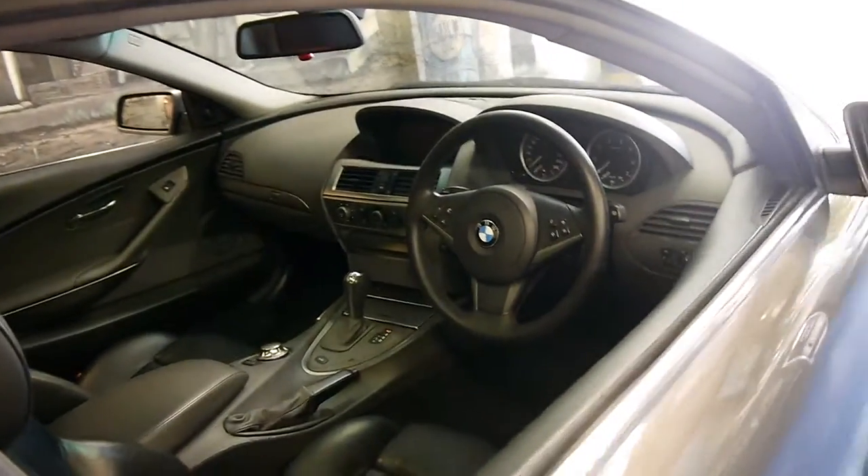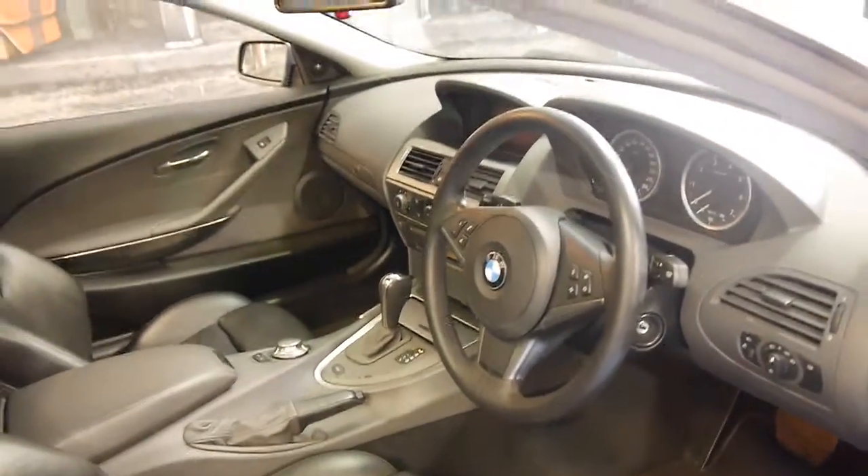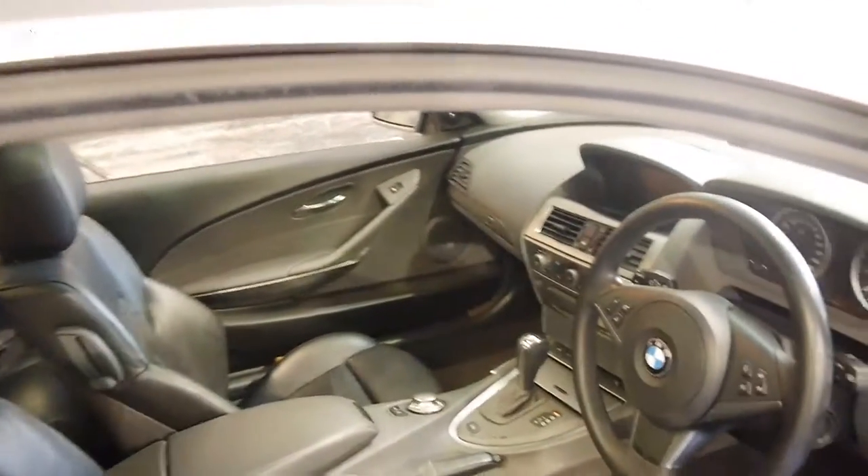I suggested it had leather earlier, but looking closely, it actually looks like it's got the Nappa leather, which was quite common on the 6 Series.